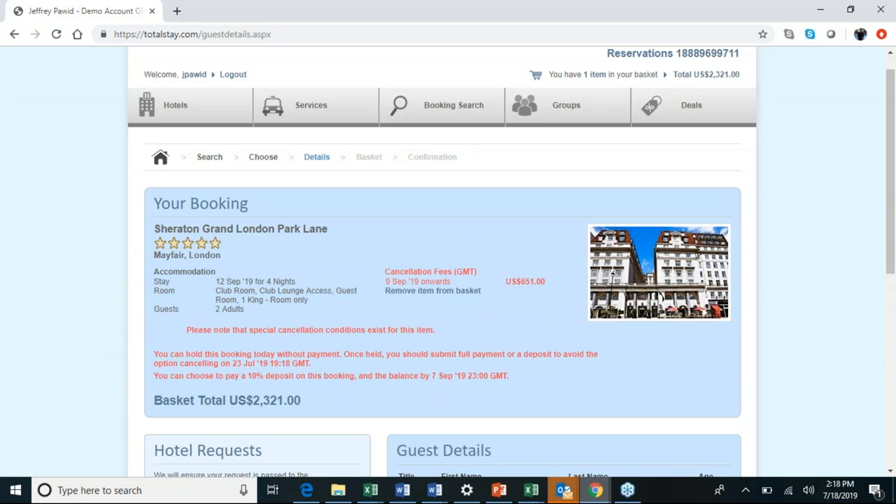You'll notice a blinking red light — if there are special conditions or it's a non-refundable booking, you'll see it here. In this case, it tells you that you can hold this booking without payment for five days — that's 120 hours. It's currently 2:18 PM in New York, so we have until 2:18 PM on July 23rd before this booking is canceled. After that, a 10% deposit is required, and the full balance is due on September 7th — five days prior to your client's departure.